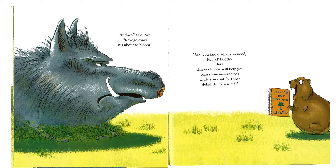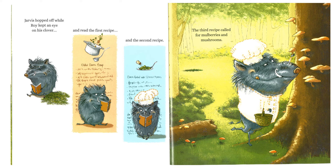"Say, you know what you need, Roy, old buddy? Here, this cookbook will help you plan some new recipes while you wait for those delightful blossoms." The Lucky Chef: How to Cook with Clover. Jarvis hopped off while Roy kept an eye on his clover and read the first recipe — chilled clover soup — and the second recipe — clover salad with steamed acorns. The third recipe called for mulberries and mushrooms. Mmm.